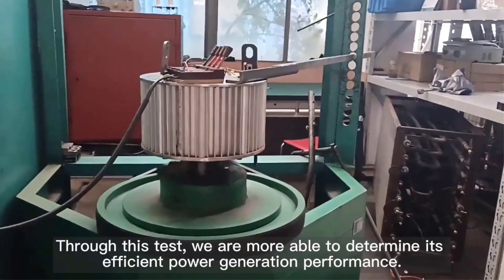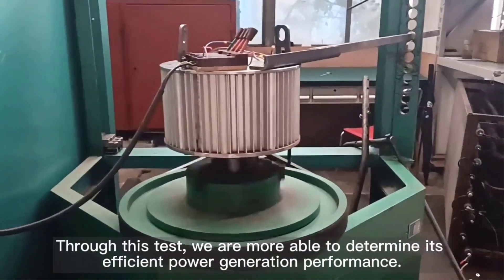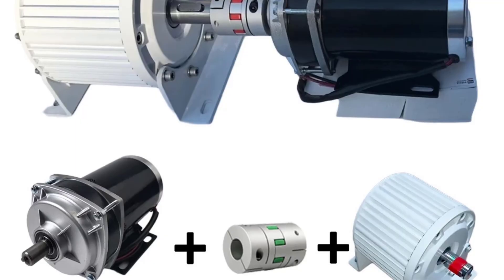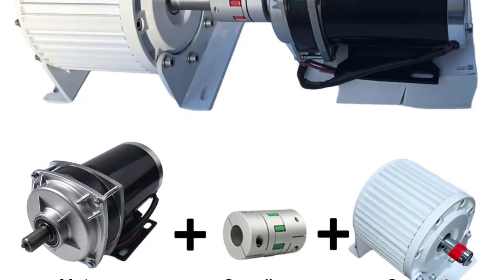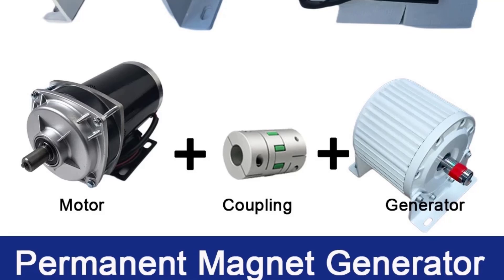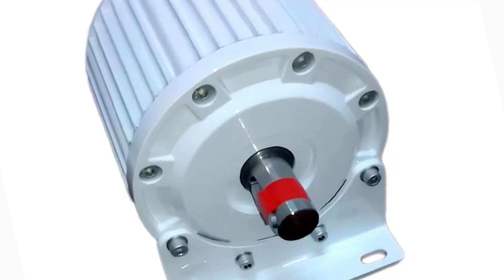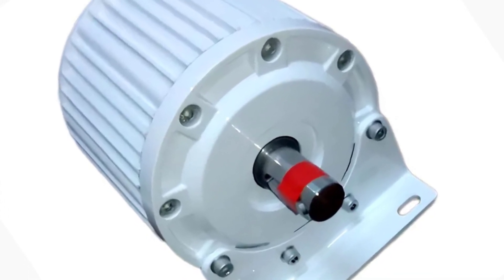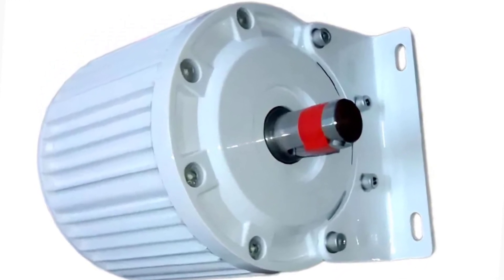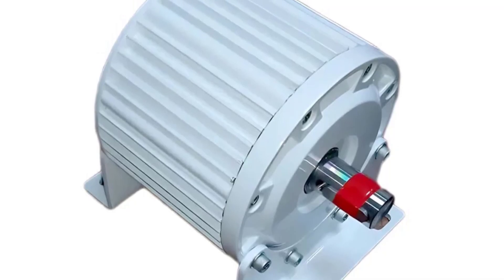Number 5 — Permanent Magnet Generator. Power your home, workshop, or small business with the 10kW-20kW Permanent Magnet Generator (PMG). This high-efficiency alternator with DC driving motor provides stable electricity output at 220V or 380V, making it ideal for off-grid applications, home use, or industrial setups. Perfect for those seeking reliable, renewable energy solutions or backup power systems.